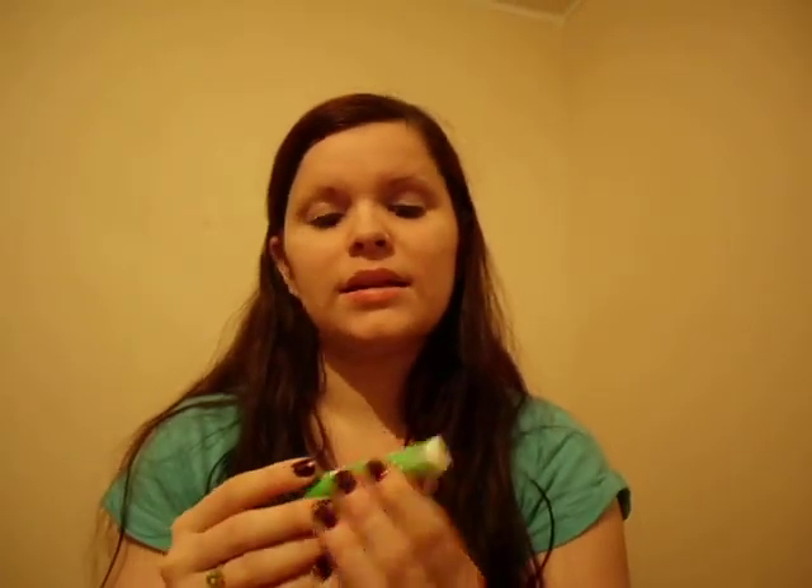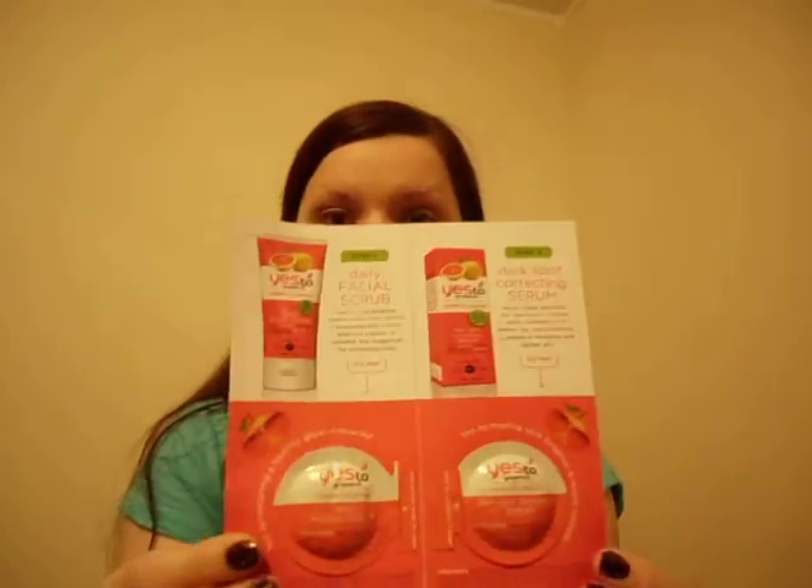And then there is a Caudalie Vinosaurus SOS Morning Eye Rescue. And then Yes to Carrots Lip Butter, which I'll definitely be trying — I love the Yes to line. And then the extra is the Yes to Grapefruits Daily Facial Scrub and Dark Spot Correcting Serum. I'll definitely be trying that as well.